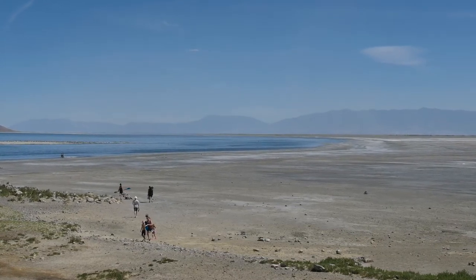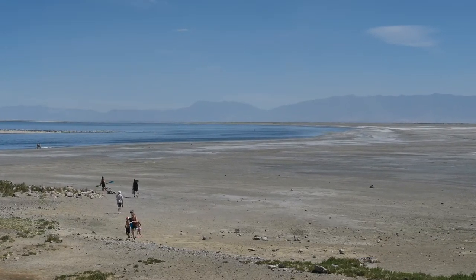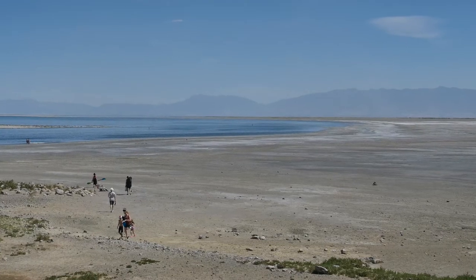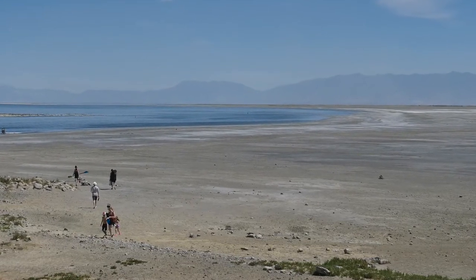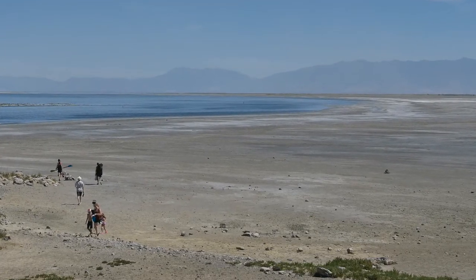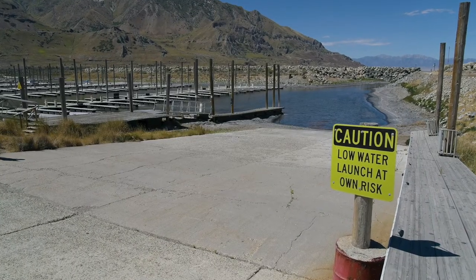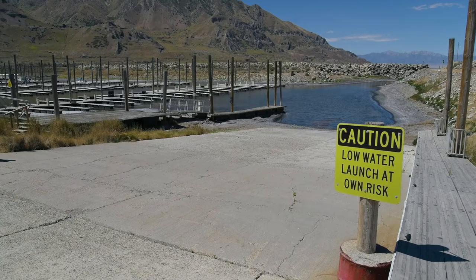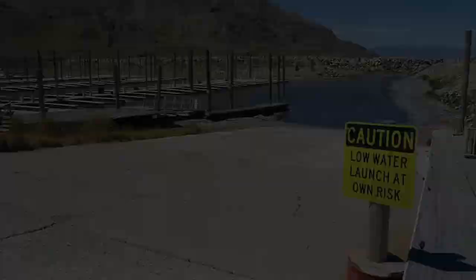It's shrunk two-thirds in recent decades, revealing large expanses of former lakebed that is contaminated with toxic materials. You can see those large expanses of lakebed here in this photograph that I took on the south shore of the lake on July 9. There are other problems as well — it causes problems for recreationalists. For example, people who want to launch their boats, but the water is really low, making it very difficult.